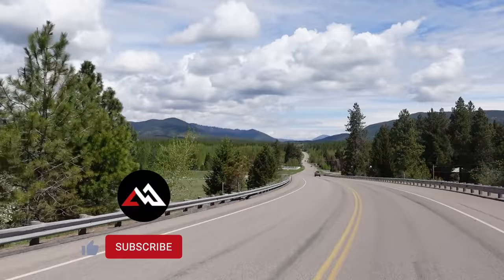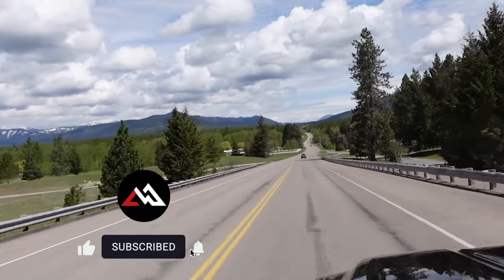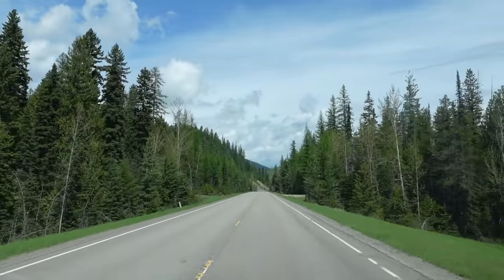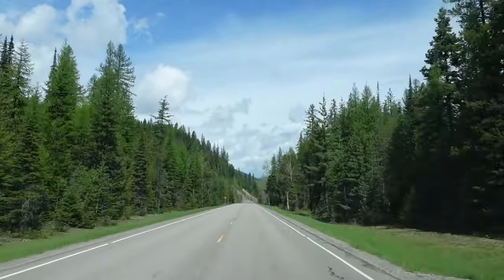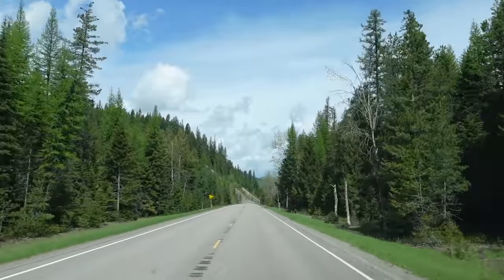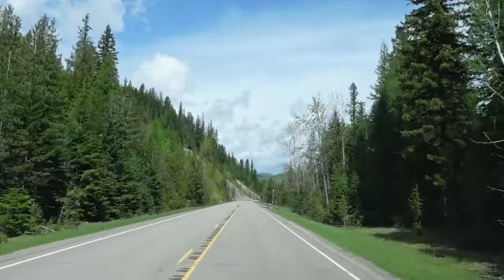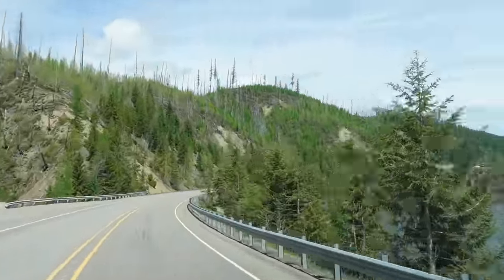Once you get out of town and head over the train tracks, you start heading north. This is now the North Fork Road, and it is paved for about 12 miles. It's just a beautiful drive — woods all around you, and the North Fork of the Flathead River is off to the right, which you follow basically all the way up to Polebridge.